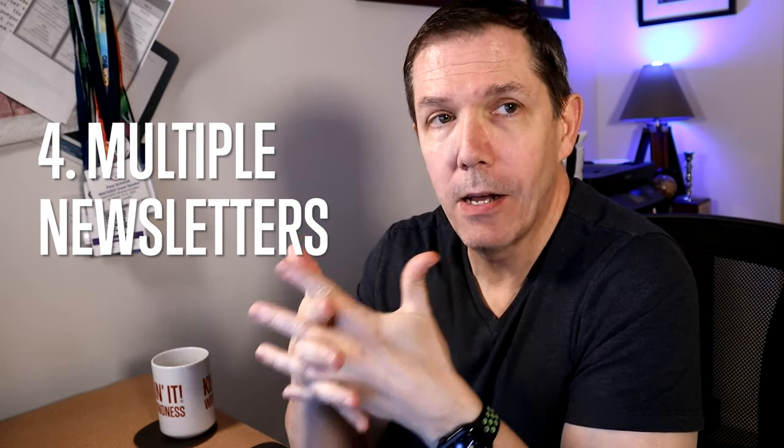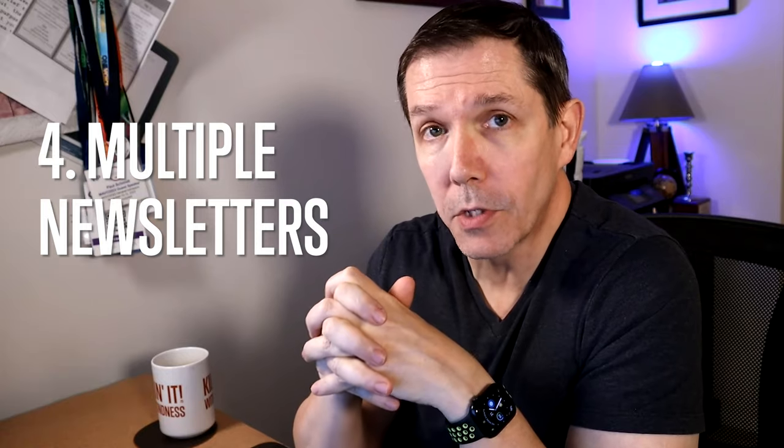Big change number four: multiple newsletters. Until now, you could only publish one LinkedIn newsletter per personal or business page. But now you can create and post articles for up to five different newsletters on topics of your choice — LinkedIn calls these editions. For voice actors, let's say you've been doing a newsletter targeting e-learning producers. You can now add up to four other targeted newsletters for, say, explainer video producers, advertising creative directors, and so on. Or if you're a voice actor and coach, you could target one newsletter to voiceover clients and another to voice actors looking for coaching.